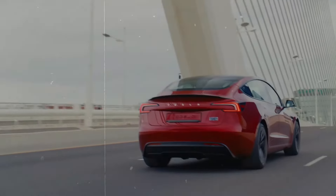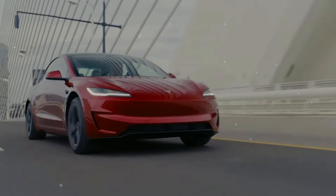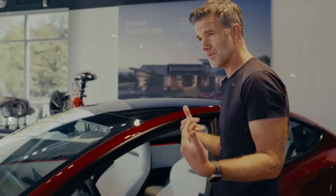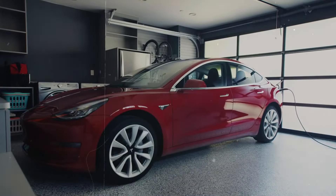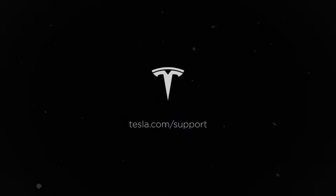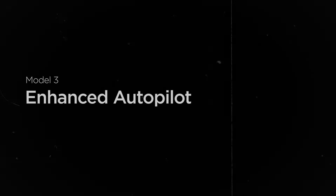The inclusion of new paint options and wrapping solutions is another significant stride forward. Tesla owners have long requested more color variety, and now this demand is being met. These new options not only offer more aesthetic choices but also safeguard the car's original paint, prolonging its durability. This change underscores Tesla's willingness to invest in enhancements that directly address the desires and needs of its customers.